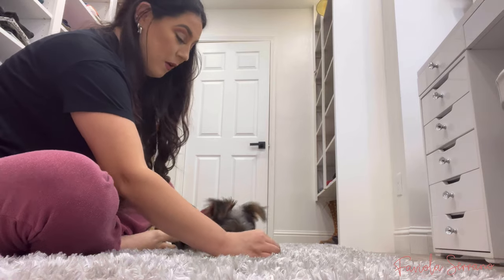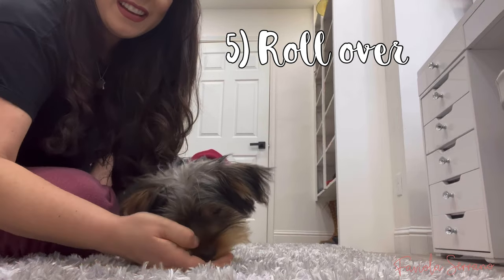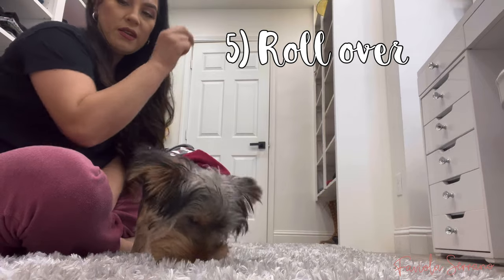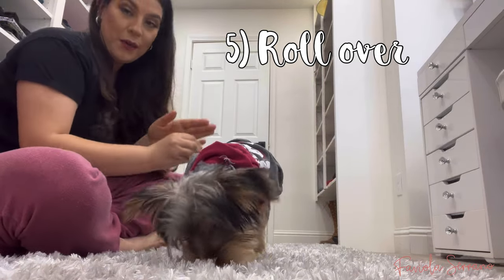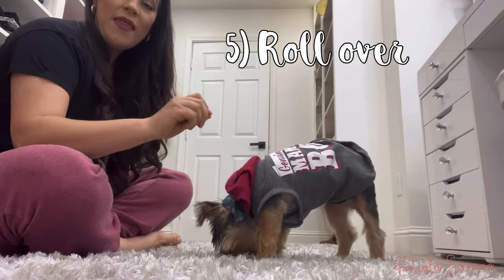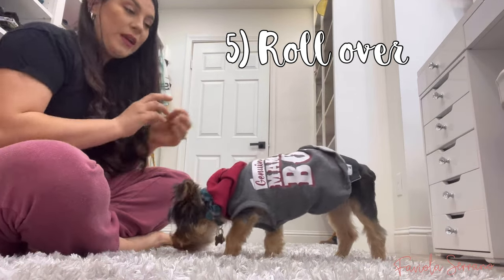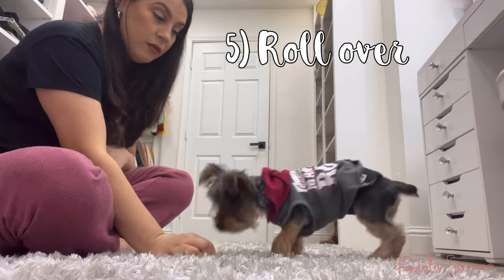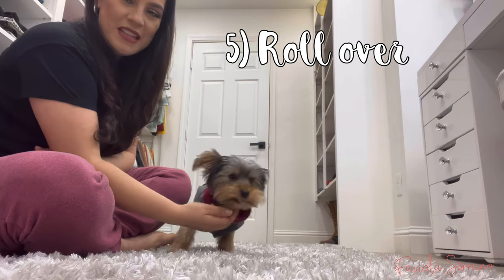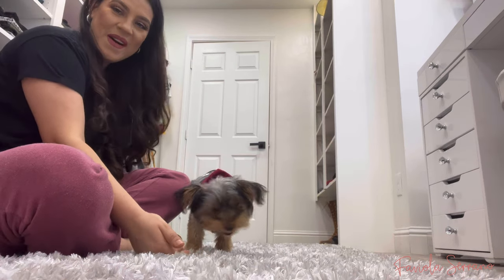The next command is roll over. First I get him into the down position, then I twist my hand over with the treat and he does a full circle roll over. That's the latest one we are learning. Down... roll over — that was a beautiful roll over, nice and smooth, good boy!